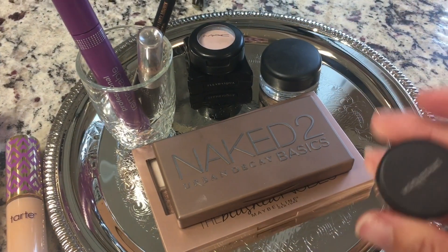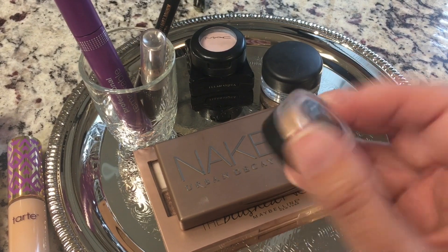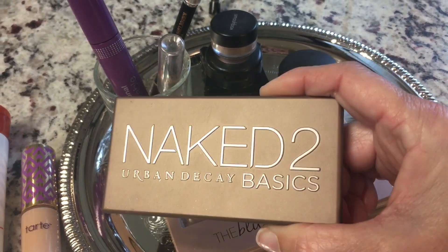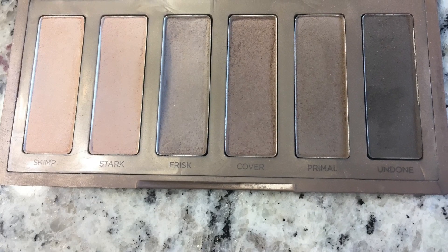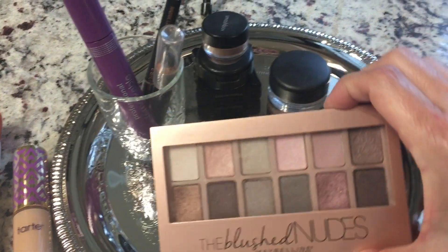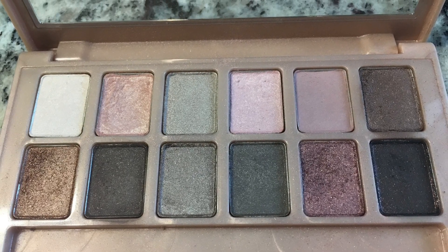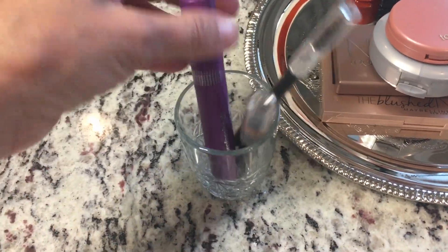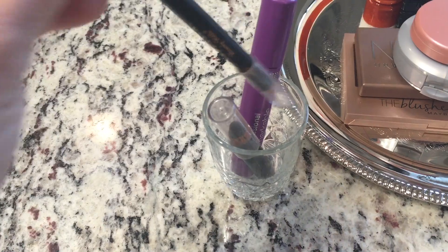That's an old mascara I can't get anymore, and this is an old Smashbox eyeshadow. I've been using this palette this summer, and some more pinks this summer. In here I've got my mascara, my eyeliner, and this is of course the Anastasia brow pencil. So that just goes in there.